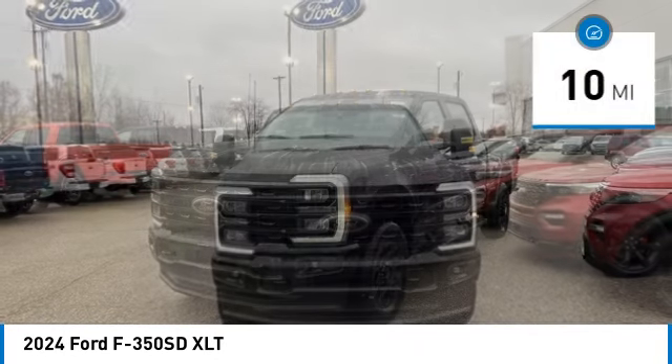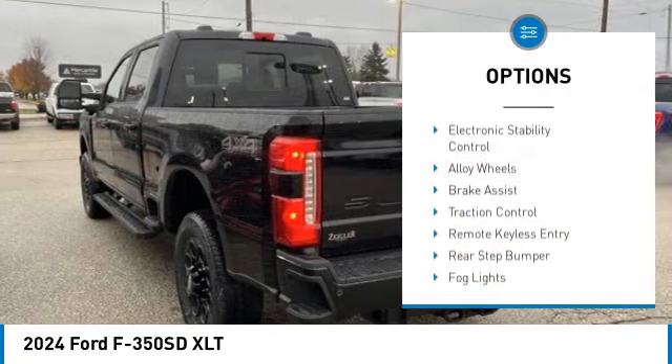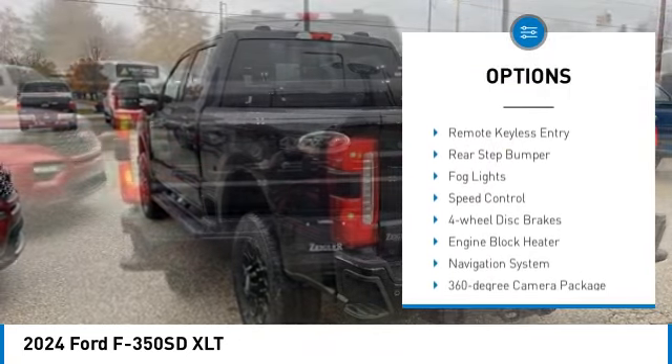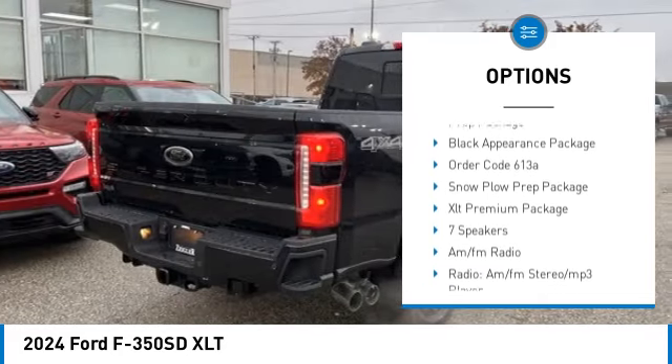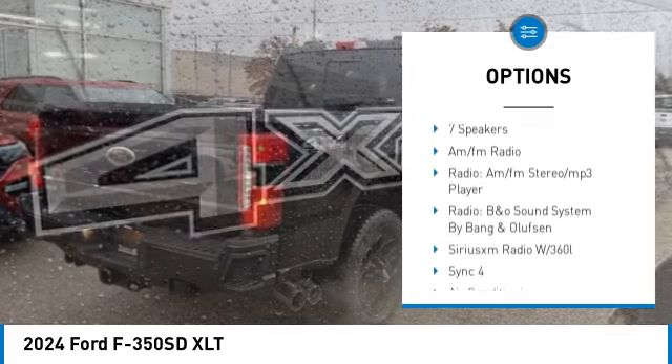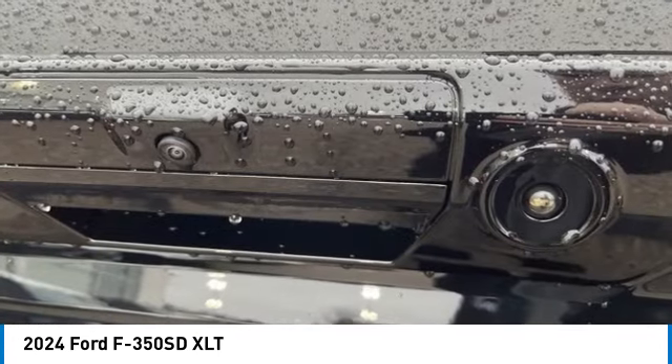This vehicle has less than 100 miles. Here are some of this vehicle's great options: electronic stability control, alloy wheels, brake assist, traction control, remote keyless entry, rear step bumper, fog lights, speed control, four-wheel disc brakes, engine block heater.